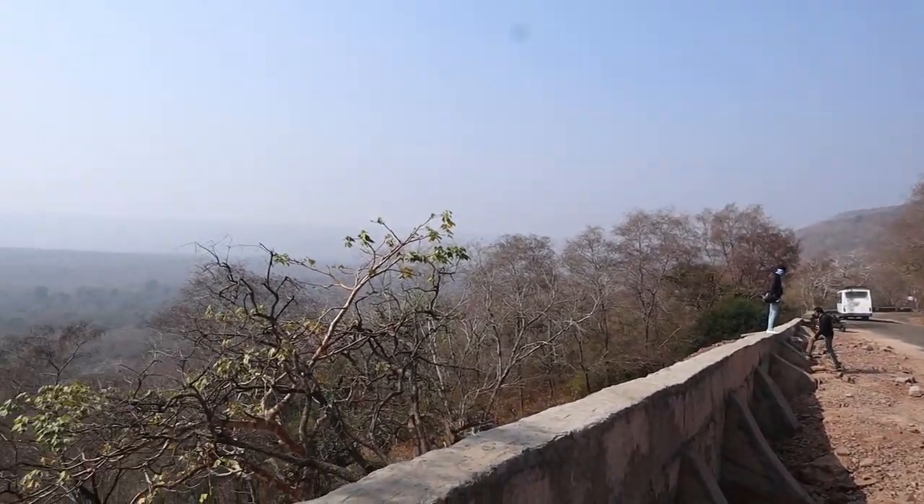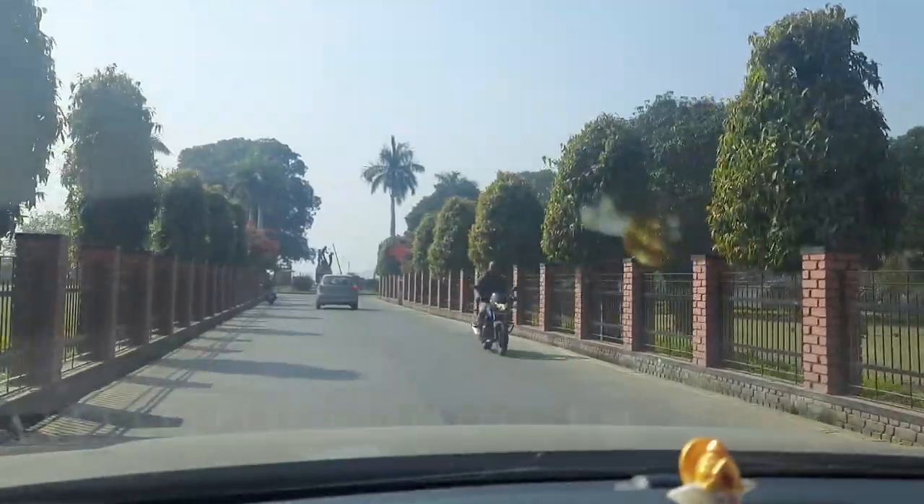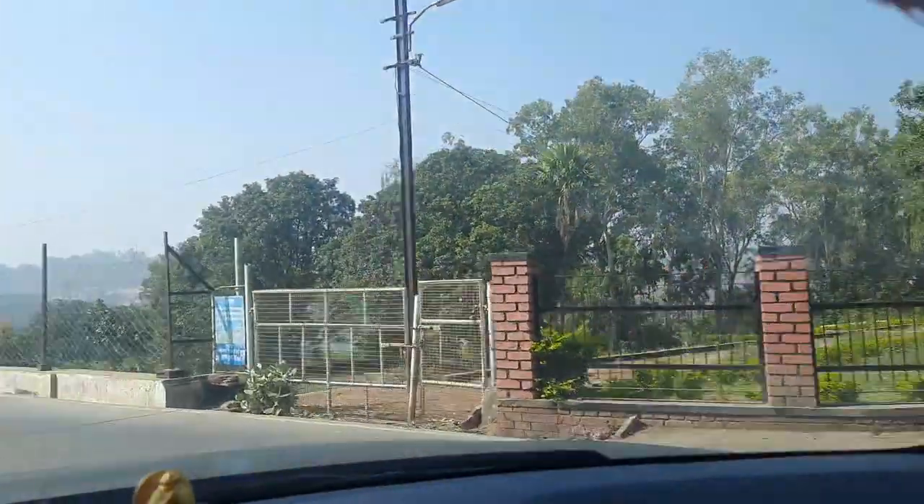After passing through the roads and pathetic road conditions, finally we were there in the city to explore one amazing thing which is known as the Rana Pratap Sagar Dam. As soon as you enter from the city,